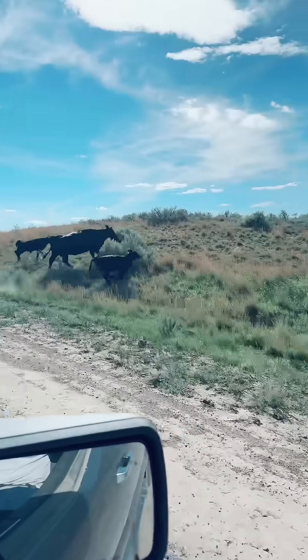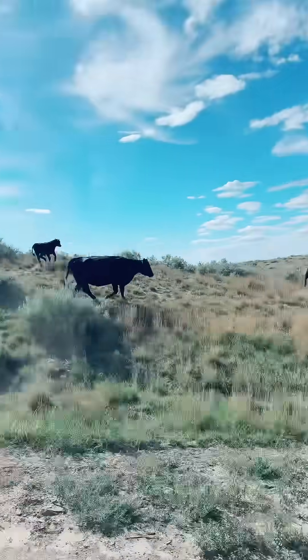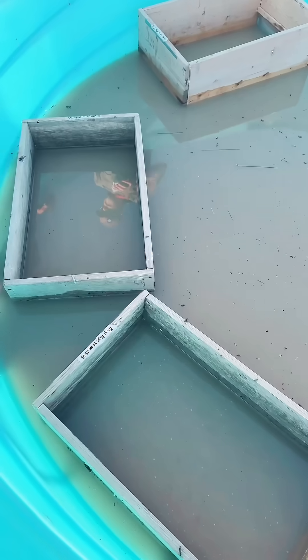Around 4 o'clock, we wrapped everything up and started heading out. Again, you can see more cows on our drive back home.